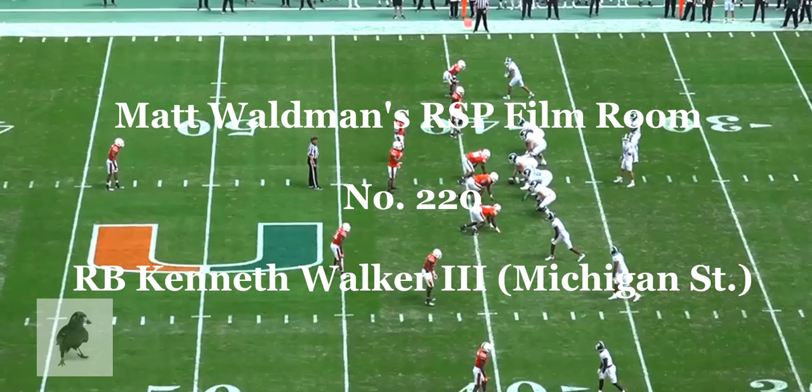Welcome to the RSP Film Room. I'm Matt Waldman with the Rookie Scouting Portfolio. Let's take a look at Michigan State running back Kenneth Walker, number 9.